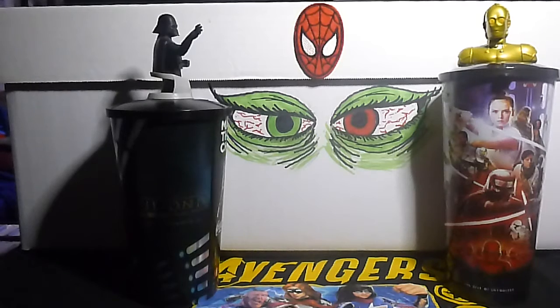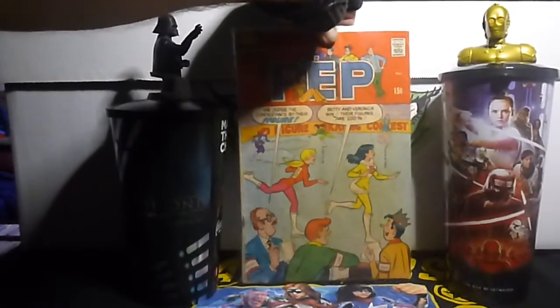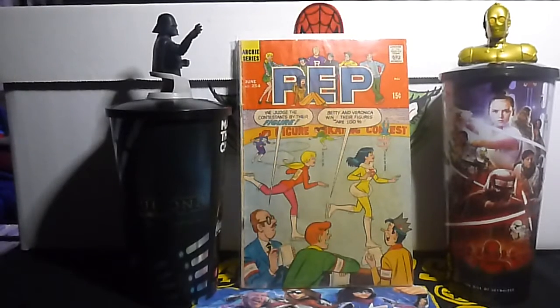I grabbed one of these old comic books. I'm kind of an amateur comic book restorer, and I like to practice, so I grabbed some of the older books to see if I can make them look any better. This is Pep Comics number 254 — it's an Archie series. It's 15 cents. It didn't come out so great, but it's not too bad. It had a major spine roll; I kind of fixed that a little bit. It just needs a little more pressing and it should be okay.